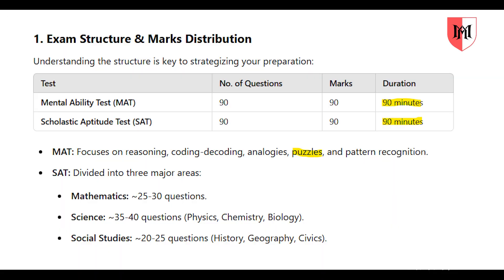First, Arviz, there are two tests. One is the Mental Ability Test (MAT). There are 90 questions each, with 90 minutes for each test.